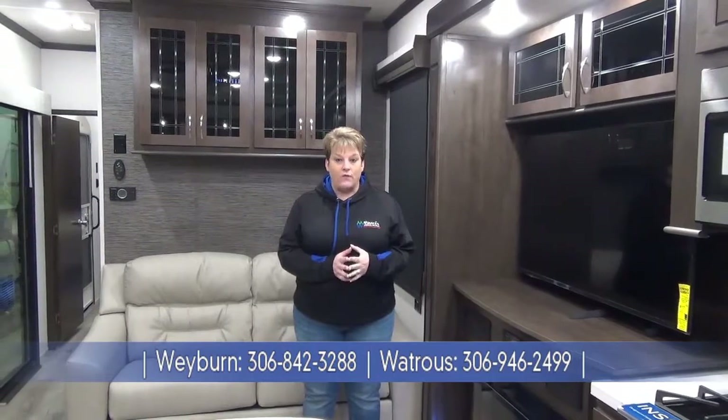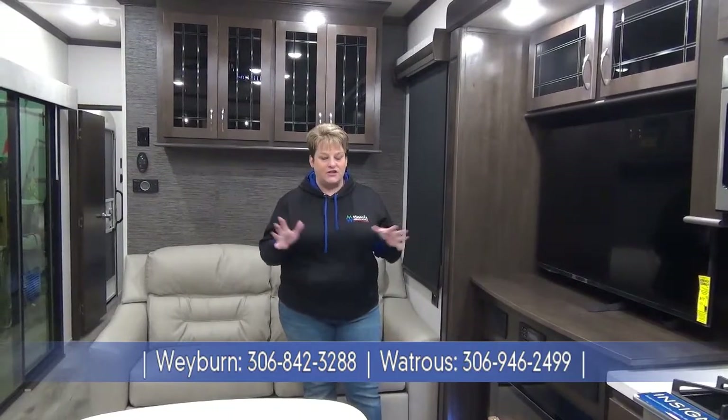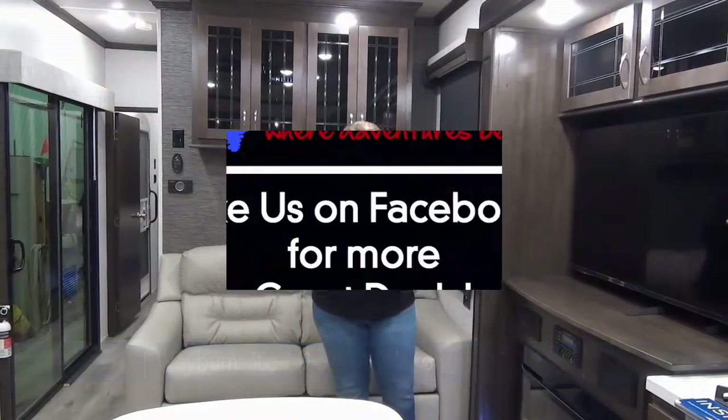Thanks for joining me on this tour of the 2020 Cedar Creek 40 CFK2. Again, this is a destination model Cottage by Cedar Creek - front kitchen, absolutely stunning. If you have any questions please feel free to give us a call at Minard's Leisure World, now serving you in two locations: Waybird and Watrous, Saskatchewan.